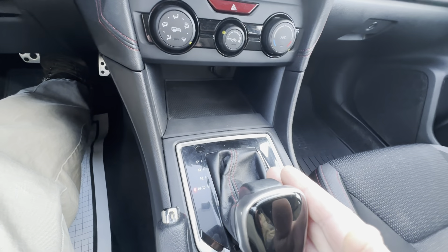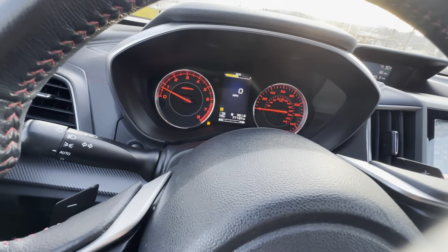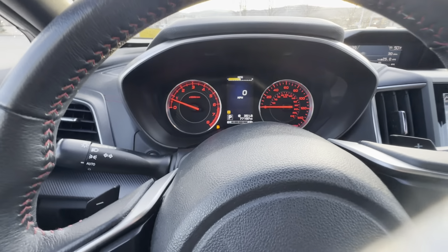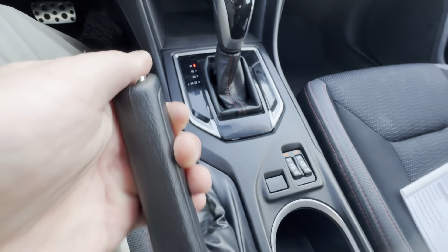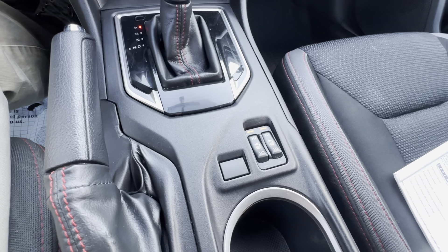If I put it in drive, it does have that manual mode, which will allow you to get the nice gear select, and it does tell you right there in the center what gear you're in. This does actually have the manual e-brake, as you can see. Heated seats for driver's side and passenger's side are going to be located right there.